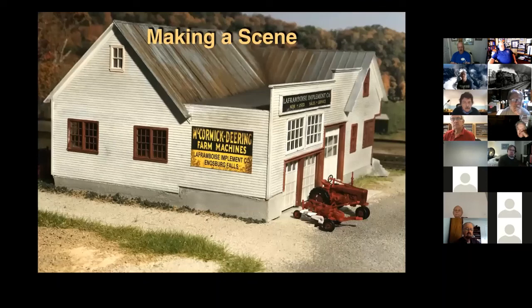Here's what the finished building looks like. I found an old McCormick Deering farm machinery sign and named the building after my good friend Randy LaFromboise — I have no idea what it was actually called in the 1940s or '50s, but I put a sign above the garage doors. The original prototype sign was from a company out in Iowa, found by Googling 'McCormick signs.' It was easy to change the name to 'LaFromboise Implement Company' and add the correct town name.